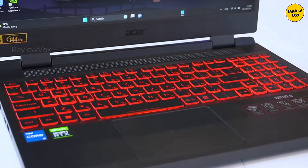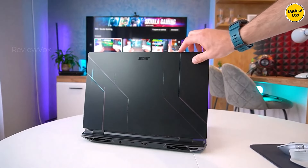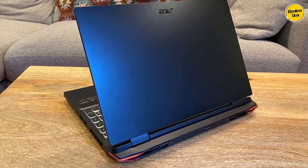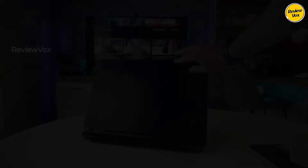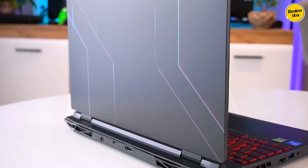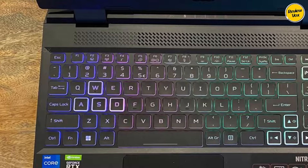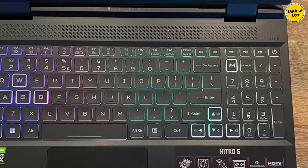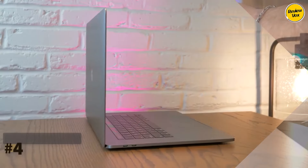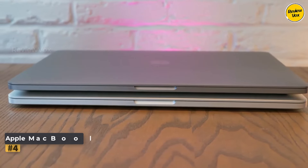While its Full HD display may not match the precision of 4K models, it's more than sufficient for reading stock charts and executing trades. Although battery life falls short and its weight of 7.43 pounds (3.37 kg) limits portability, the Nitro 5 thrives as a stationary trading companion. Available in various configurations, we recommend opting for at least 16 GB of onboard RAM for optimal multitasking capabilities.